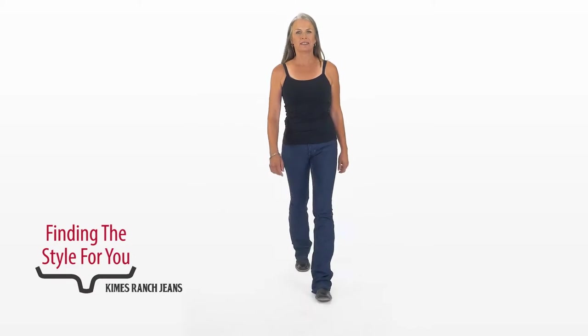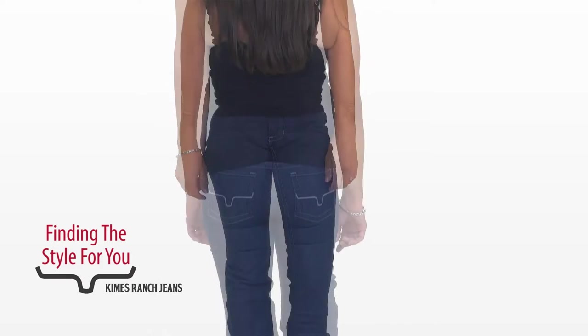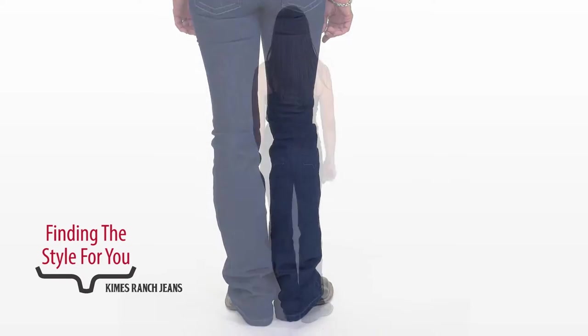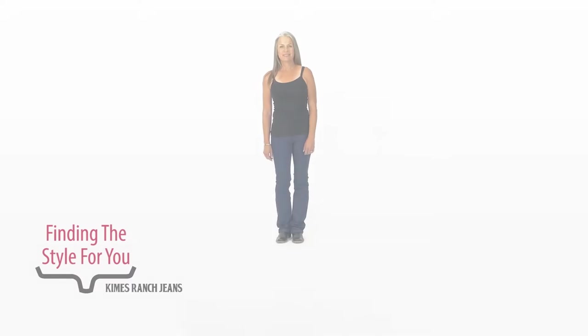Here's Trish wearing the Jolene. The Jolene is our lower rise. Trish can wear anything, but she prefers a mid-rise, which is why she leaves her shirt untucked. Because this jean has stretch and it's going to be more relaxing throughout the day, she chooses to go down a size — same with the Betty. The stretch denim is our friend.